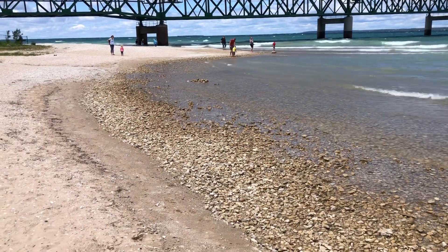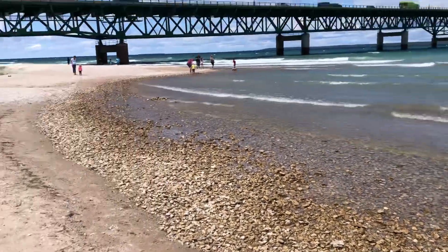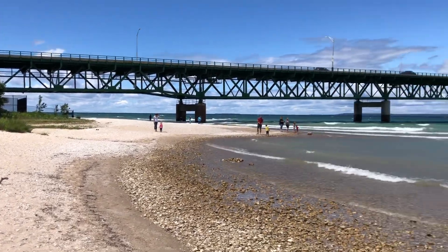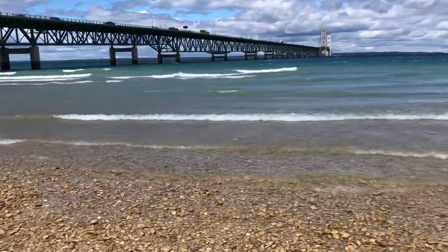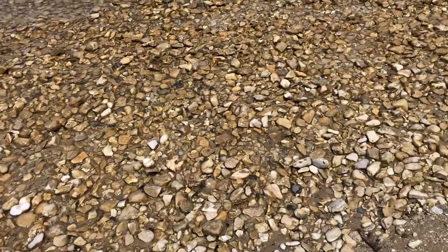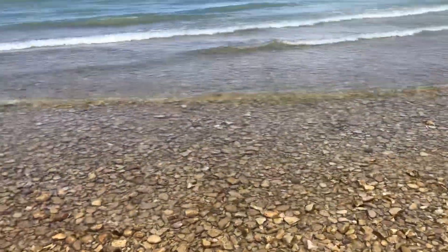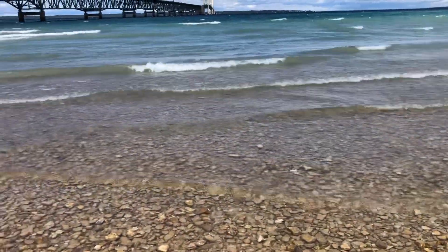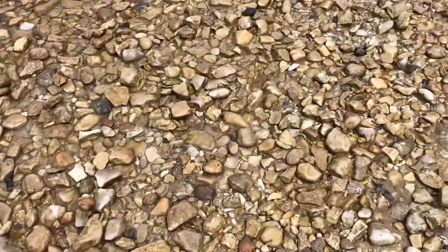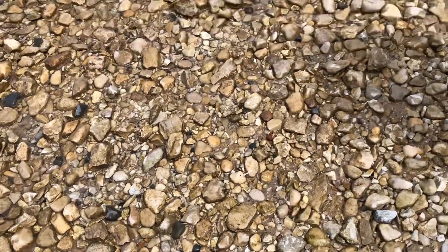This is the beach under the bridge. You can travel this for quite a while — it really is beautiful. But the rocks are not tremendously bright colored here. You'll find some interesting rocks and some fossils, and they go out for quite a while. Let's see what we'll find.